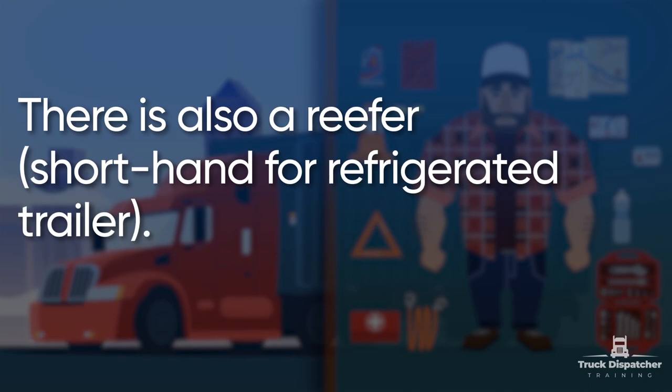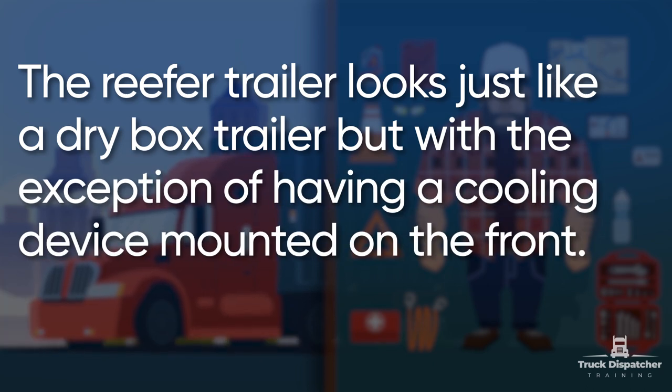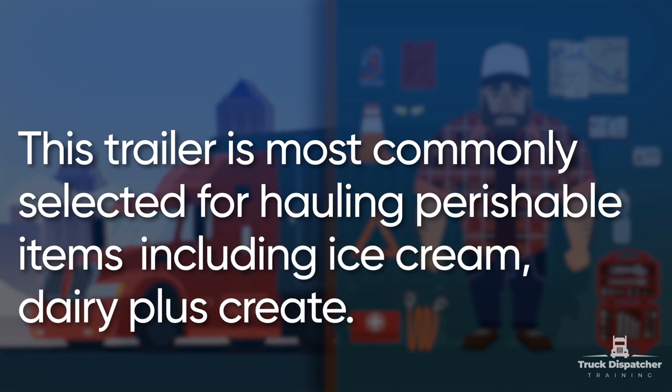There is also a reefer. It is a dry van box with a cooling and heating unit attached above the cab. The reefer trailer looks just like a dry box trailer but with the exception of having a cooling device mounted on the front. The sides and doors are insulated. This trailer is most commonly selected for hauling perishable items including ice cream, dairy, and grain.